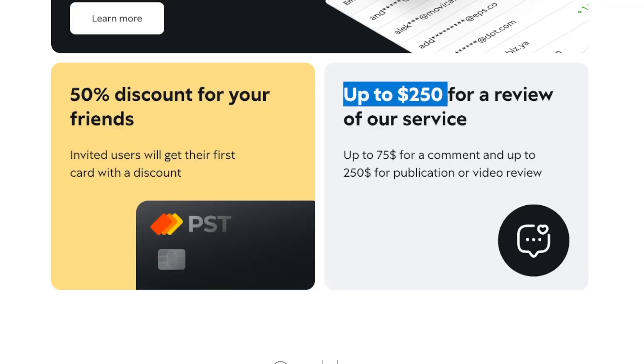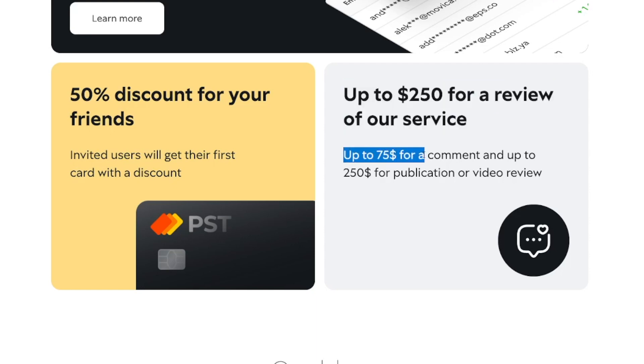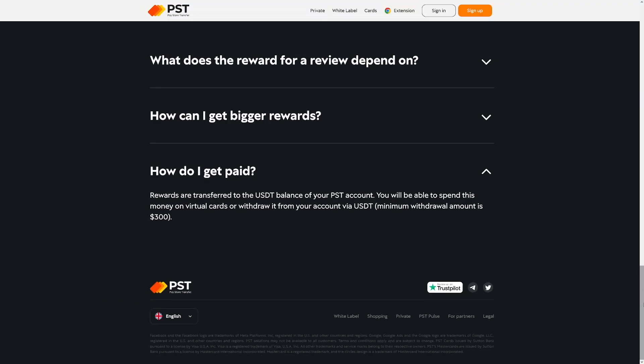There's also a crazy thing they're doing — you can get up to $250 for a review of their service: up to $75 for a comment and up to $250 for a publication or video review. You can go to Trustpilot and leave something there and get $75. These rewards are in crypto too — you'll get a USDT balance on your PST account to spend on virtual cards or withdraw via USDT, with a minimum withdrawal amount of $300.